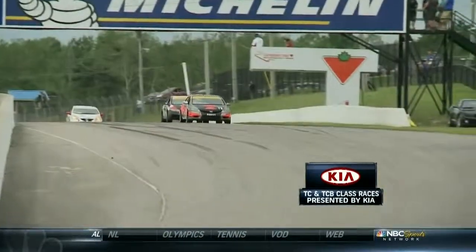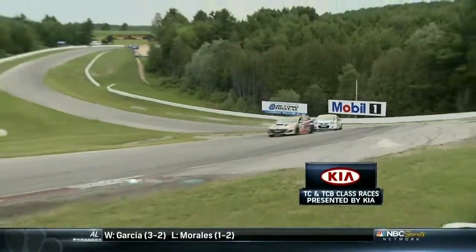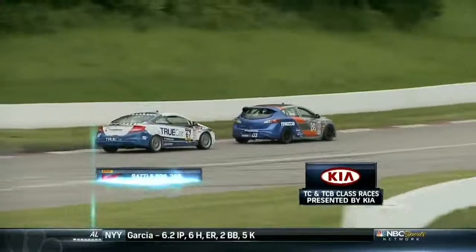Andre Rapone continues to dominate in B-spec - three poles and on his way to a third win. Winchester and Quok rejoin their battle, and Quok owns the entry to turn one, dives to the inside and makes it stick. His car is just really hooked up and he's doing a brilliant job. Meanwhile the battle for third is heating up as Shea Holbrook looks for her second podium of the weekend.